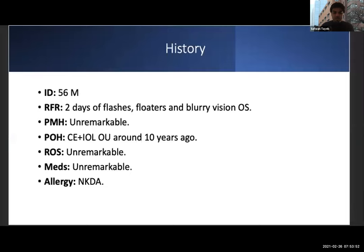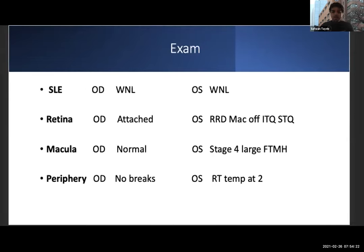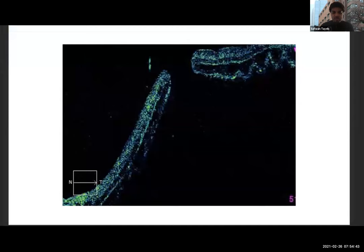Good morning, everyone. I'm Safwan, one of the PGY2 residents. Today I'll be presenting an interesting case recently seen at St. Michael's Hospital, and I'd like to thank Dr. David Wong for his help preparing this presentation. Our patient is a 56-year-old gentleman — the typical story encountered every day at St. Michael's — flashes and floaters in the left eye for two days. He has a past ocular history of cataract extraction in both eyes around 10 years ago. His past medical history, medications, and allergies were all unremarkable. Visual acuity was 20/20 in the right eye and counting fingers in the left eye. The slit lamp exam was completely unremarkable in both eyes.